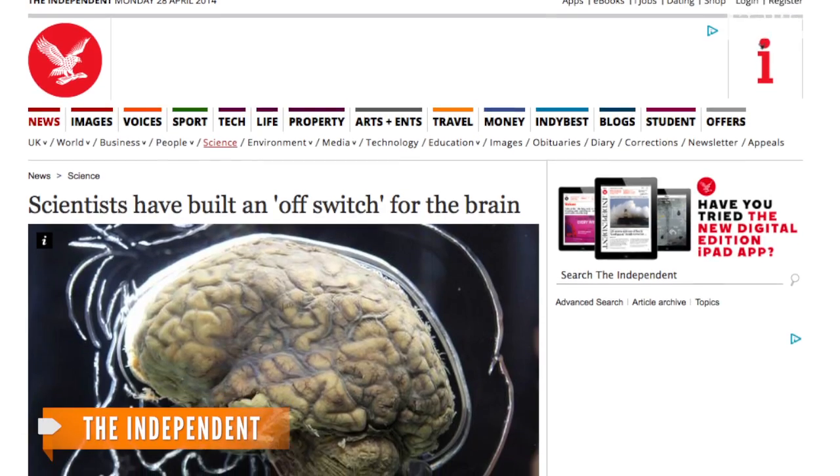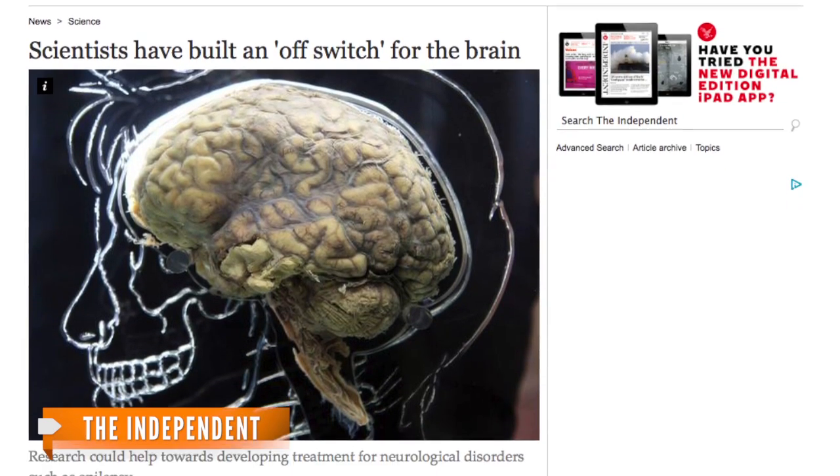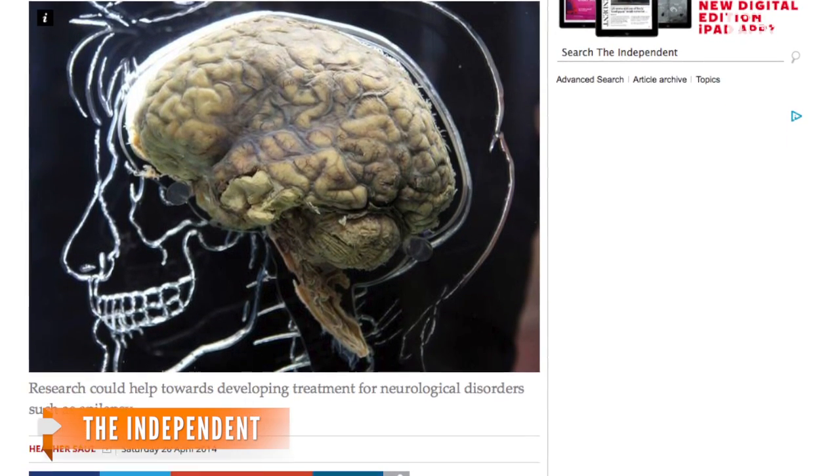But why would you want to shut off neurons in a brain? The Independent reports perfecting the optogenetics process could eventually help treat different neurological disorders, including epilepsy.